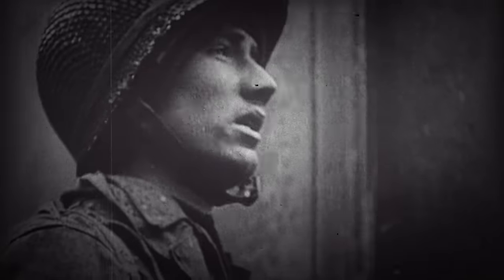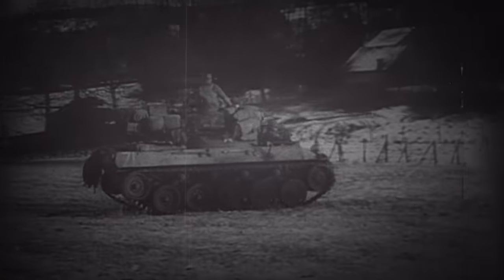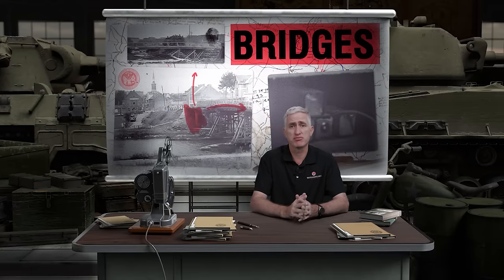The engineers similarly found themselves thrown into the fight as riflemen, for a while holding the center of the line at Saint-Vith until the 7th Armored arrived. The engineers also had an additional important function, which brings us to item four: it's all about bridges.